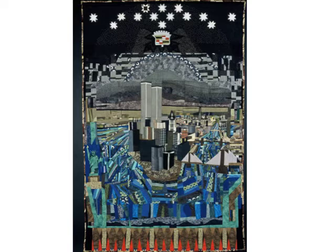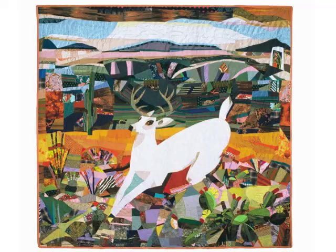This next quilt is called The City for Jean Lacey. Jean Lacey is a Dallas, Texas artist and a mentor of mine. The quilt was made for her, but it's not a September 11 quilt. I started it in 2000 and it commemorates the African burial ground in Lower Manhattan. Everything sort of floats in it — the island, the Cadillac symbol.